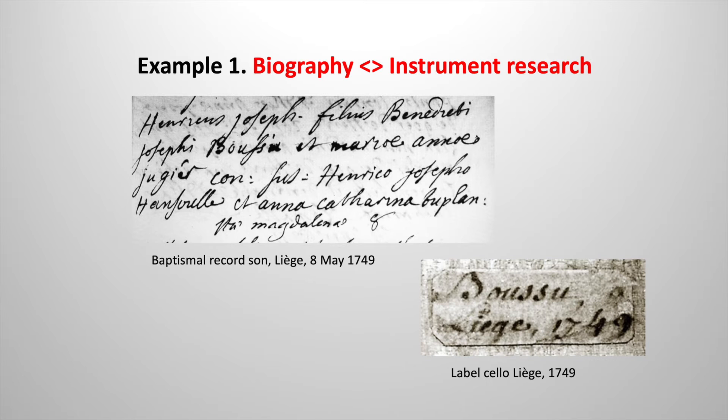This first example shows how results from biographical research can complement and confirm information found on instruments. The label of Boussou's first known creation, a cello, states that it was built in Liège in 1749. Boussou's short stay in this city was confirmed by a baptism record for one of his sons. Similarly, Boussou's presence in Atterbeek, Brussels and Amsterdam could be confirmed by both instrument labels as well as a multitude of archive documents.